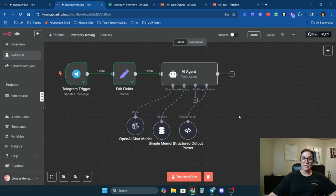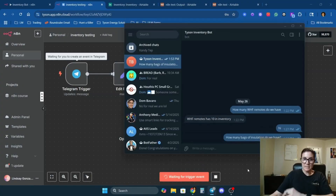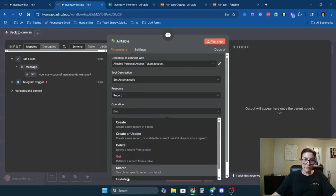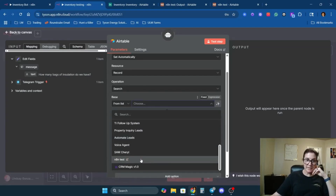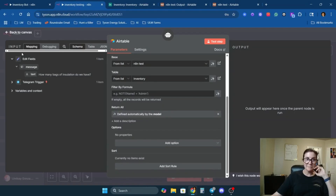Let's go back to N8N and complete the agent setup. Click the trash can to delete the test data and give the agent real data to work with. I'll ask 'How many bags of insulation do we have?' — click Test Workflow, send the message. Everything went through. It's not connected to Airtable yet, so it doesn't know the stock levels. Now we'll connect it via tools — click the plus sign under Tools and add two Airtable tools.